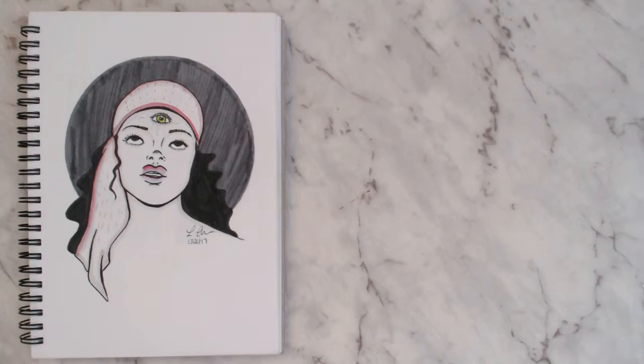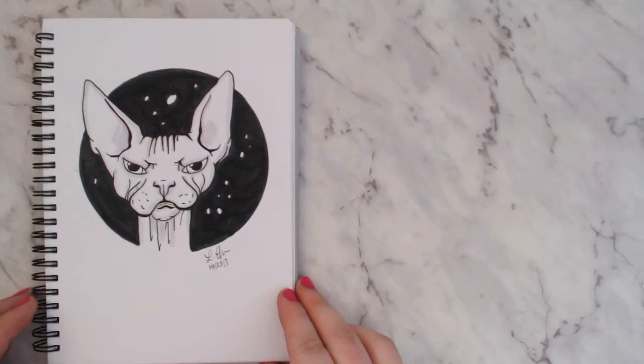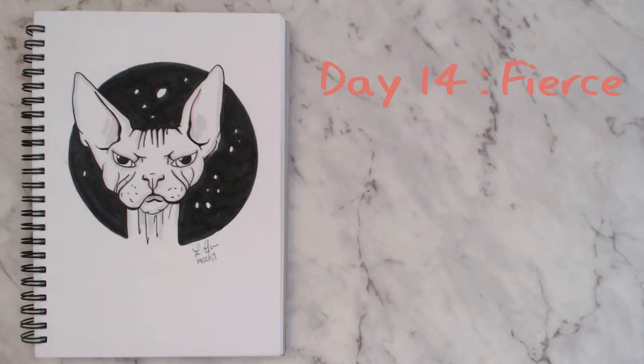This one didn't take me long but I do really like it. I like drawing cats — I always have since about year 12. Sphinx cats are one of my favorites; I don't think I'd ever own one but they're just so ugly in the cutest way possible. The prompt for this one was 'fierce,' so this is one fierce-looking cat.